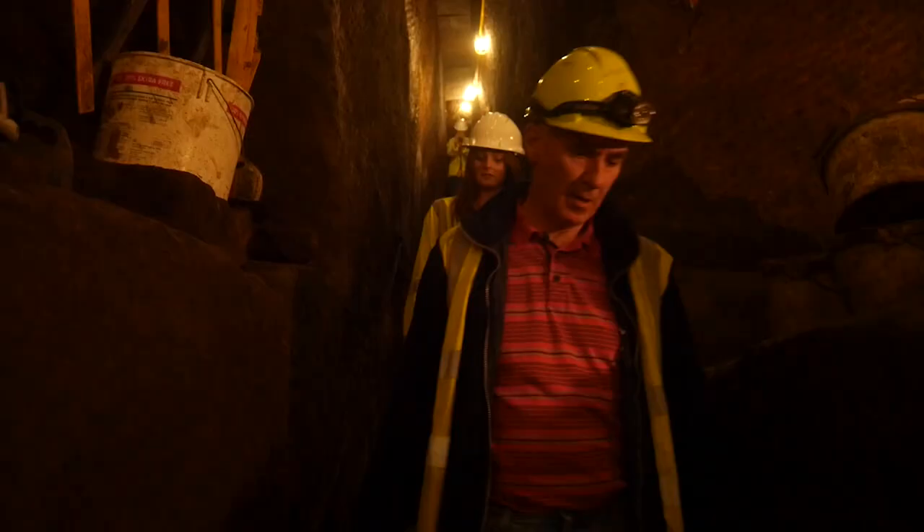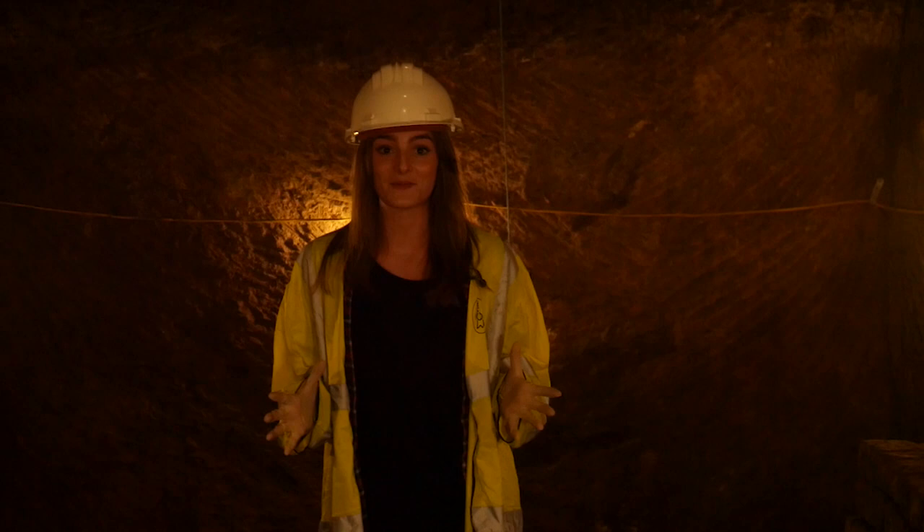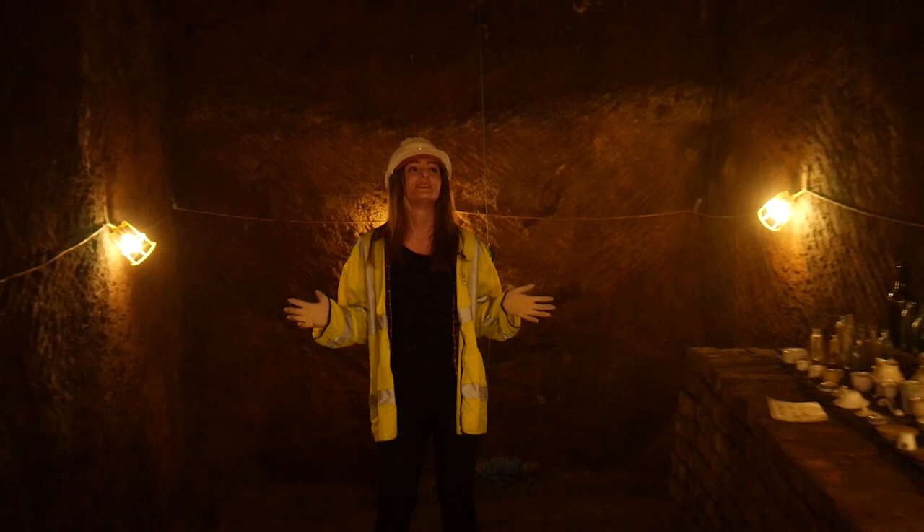The site where the volunteers are currently digging is over 40 feet under the ground. Apparently where I'm currently standing is where Joseph Williamson's house once passed, and this is known as the Banqueting Hall.